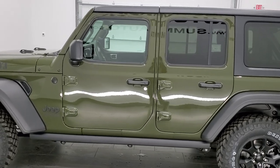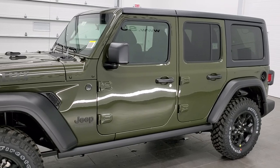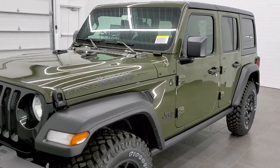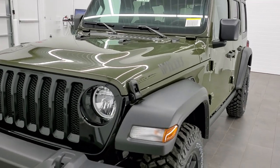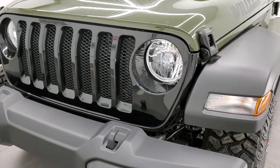This vehicle has a 3.6 liter Pentastar V6 motor with e-torque, which is going to give you 285 horsepower. It's also going to give you 24 miles per gallon on the highway, 19 city, and an average of 21 miles per gallon.